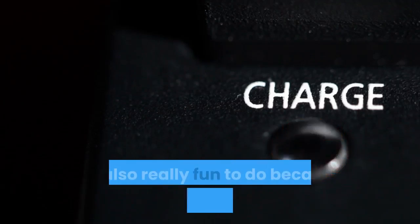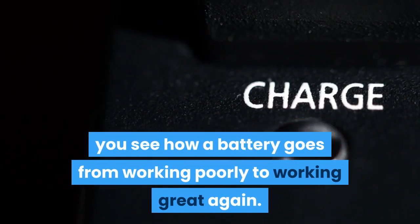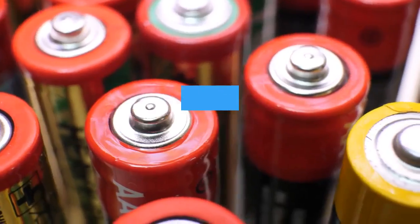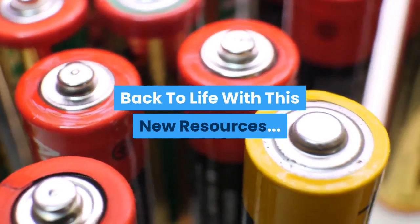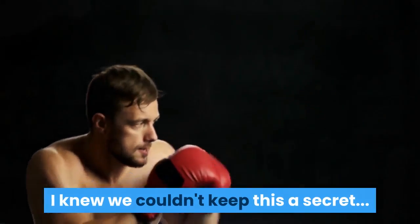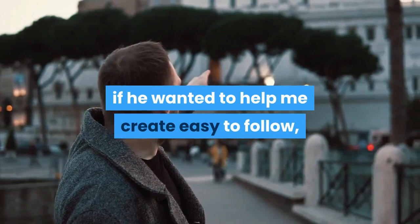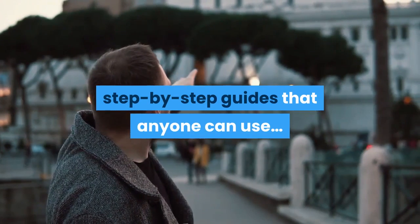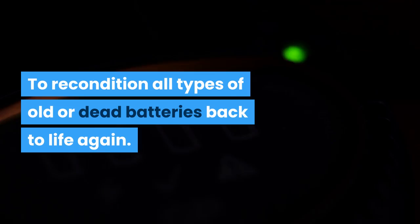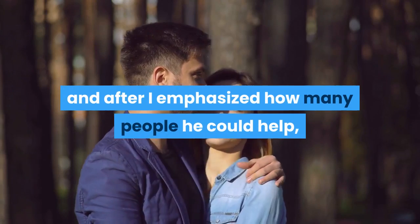It's also really fun to do, because right before your eyes you see how a battery goes from working poorly to working great again. After I learned these skills from Frank, I knew we couldn't keep this a secret, so I called up Frank and asked him if he wanted to help me create easy-to-follow step-by-step guides that anyone can use to recondition all types of old or dead batteries back to life again.